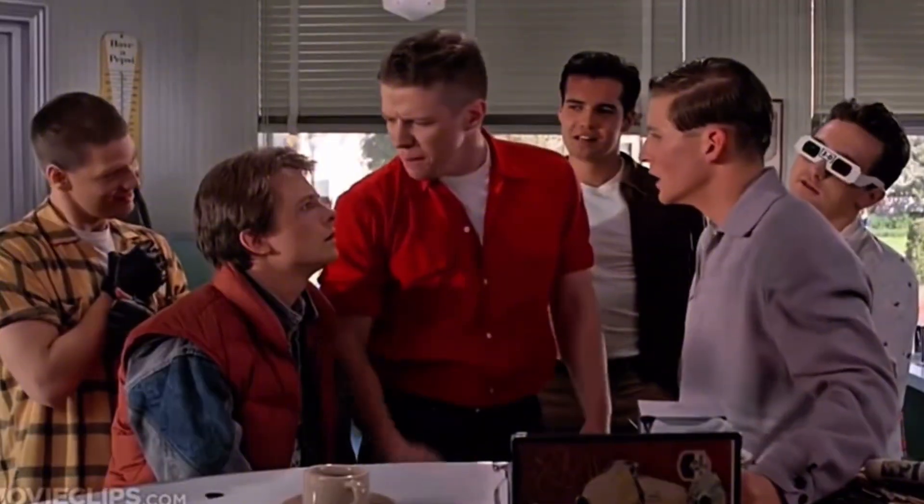But did you know that the iron it was hauling could be considered one of the oldest fossils? Allow us to introduce you to BIFs — no, not like Biff from Back to the Future. "What are you looking at, butthead?"